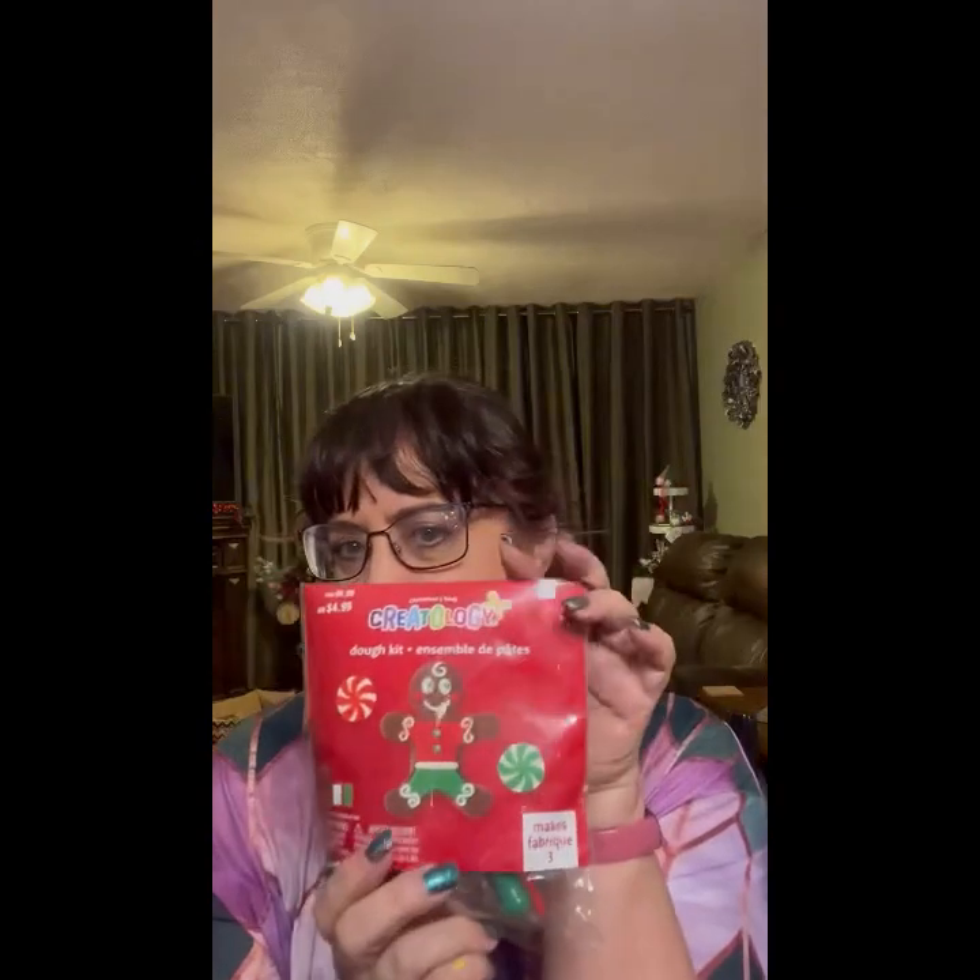Another one of the gingerbread clay kits. Oh, this smells good — mistletoe and kiss holiday wishes sachet. There are two, three in here for $6.99.